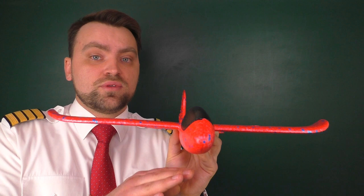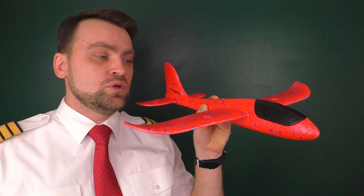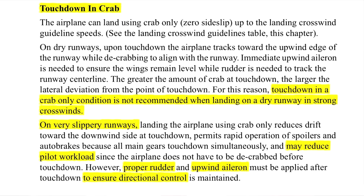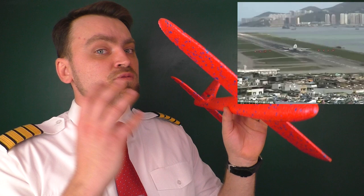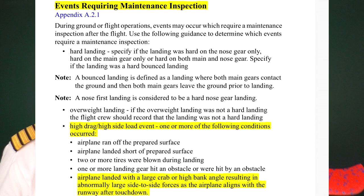According to the Boeing Flight Crew Training Manual, you can also land using just the crab angle technique — maintain the crab without doing any additional maneuvers. But this is recommended on wet and contaminated runways. On wet or contaminated runways there's always a layer of water or snow which minimizes friction during touchdown. On dry runways there's no such layer, so friction during touchdown is very strong, putting a lot of stress on the gear, wheels, and landing gear. If you land with a large crab angle on a dry runway, you'll need a maintenance inspection of the landing gear and aircraft.